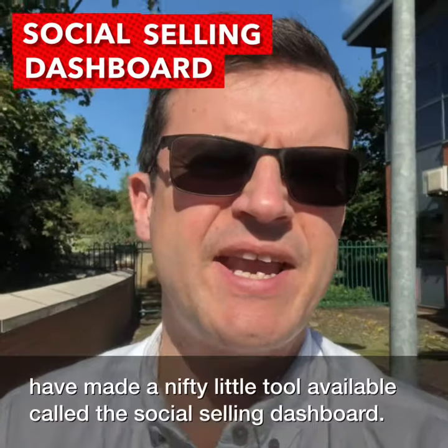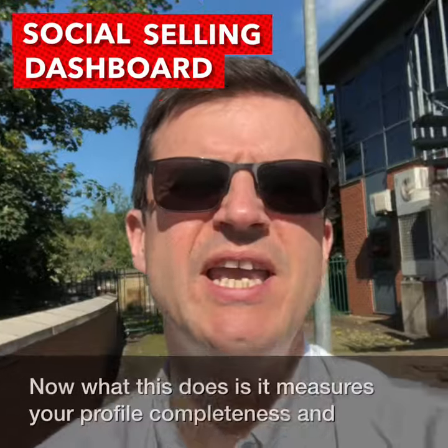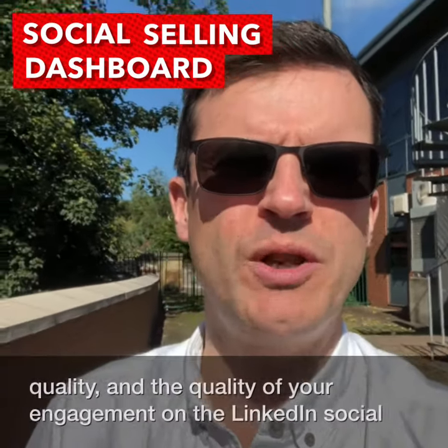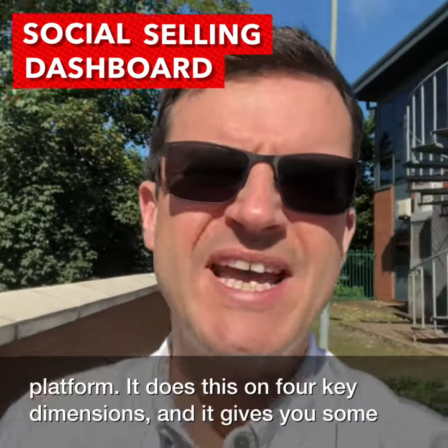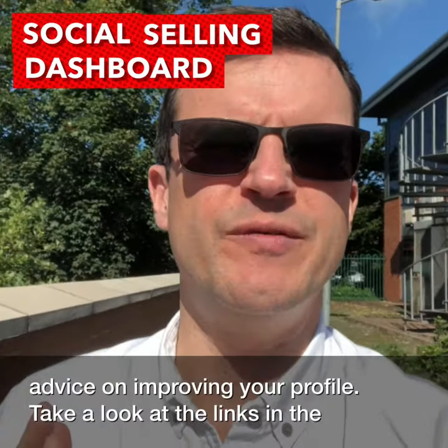LinkedIn have made a nifty little tool available called the Social Selling Dashboard. What this does is it measures your profile completeness and quality, and the quality of your engagement on the LinkedIn social platform. It does this on four key dimensions and gives you some advice on improving your profile.